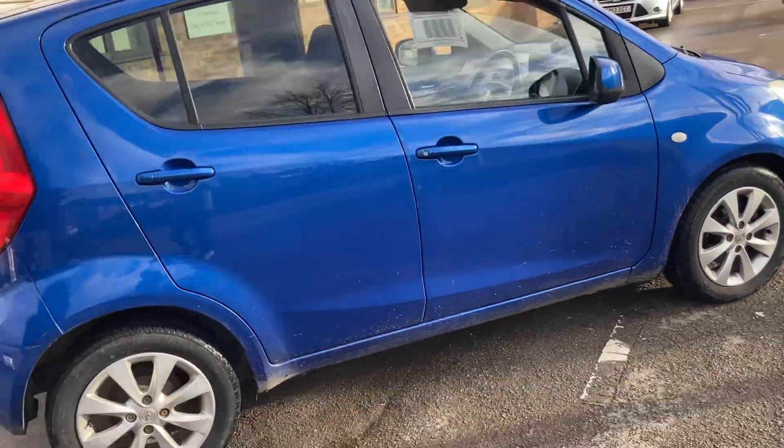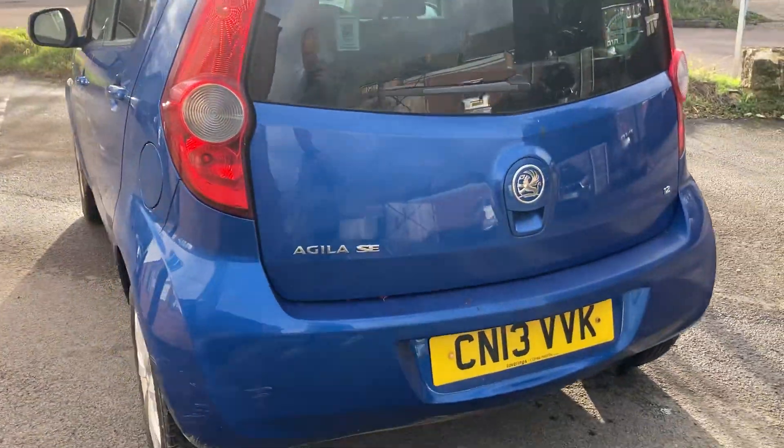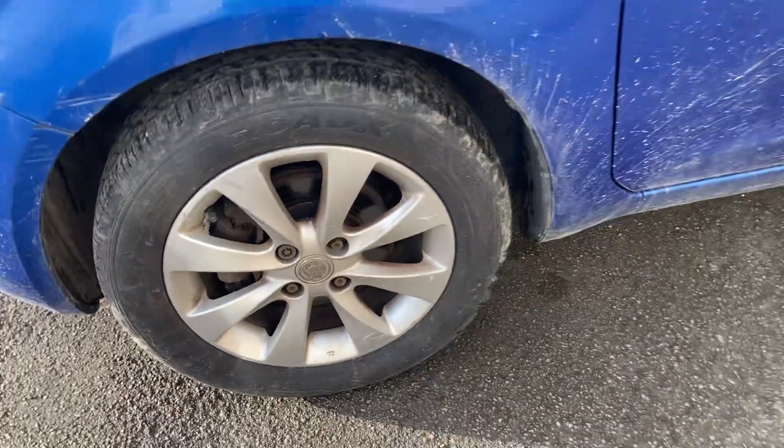Five-door hatchback, just had an MOT — it's actually MOT till January 2025, over a year on the MOT. Priced at low, it's not awful either. Runs and drives very nicely. One previous owner, last owned from 2016, so they've had it almost eight years.